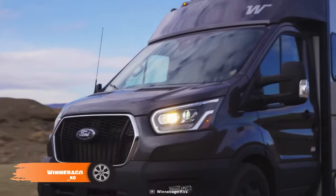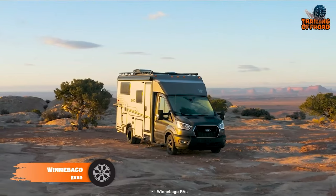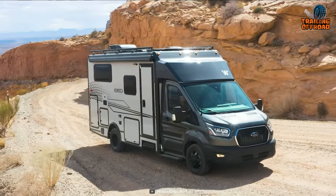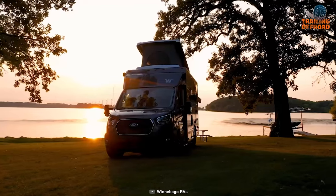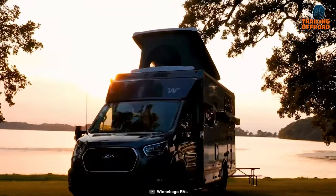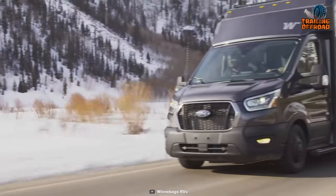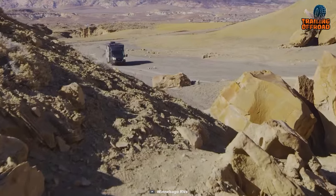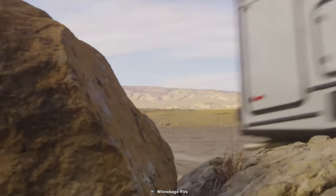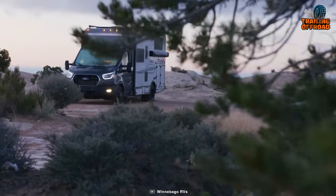A new era of RV exploration is near, and it begins with the Winnebago Echo, a compelling alternative to the Earthroamer SX that blends the efficiency and performance of a camper van with the capacity of a Class C coach, redefining adventure itself in the process. The Echo is powered by a robust 3.5-liter EcoBoost V6 with 310 horsepower and 400 pound-feet of torque. Combined with a 31-gallon fuel tank, there's little to nothing that'd stand in the way of your journeys.